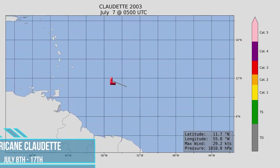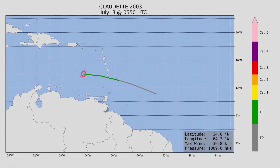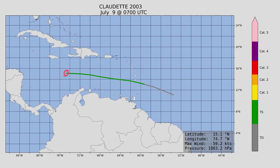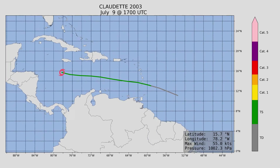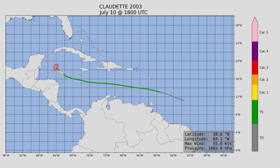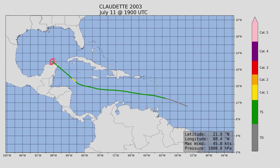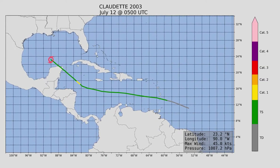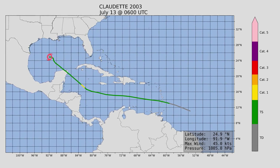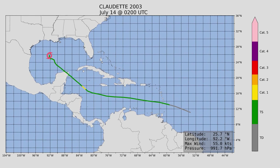Next up we have our first hurricane of the season, Claudette, which formed on July 8th and lasted until the 17th. It reached peak intensity at 90 miles an hour and a minimum central pressure of 979 millibars. It tracked through the Caribbean as a short-lived hurricane before running into the Yucatan Peninsula, after which it re-emerged and headed towards southern Texas, where it finally regained hurricane status before landfall.